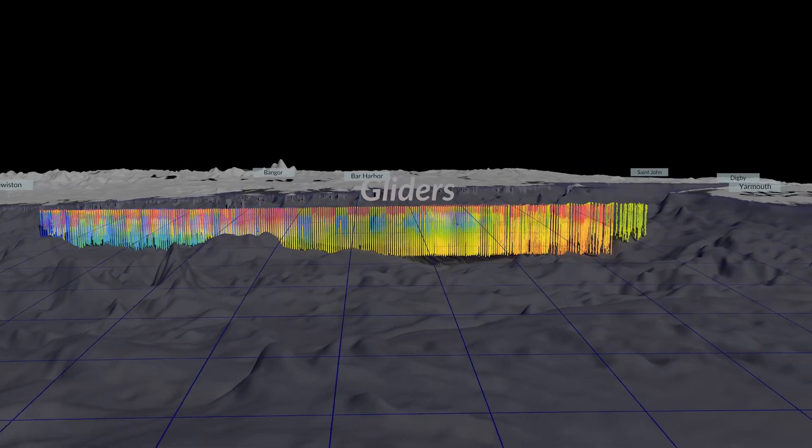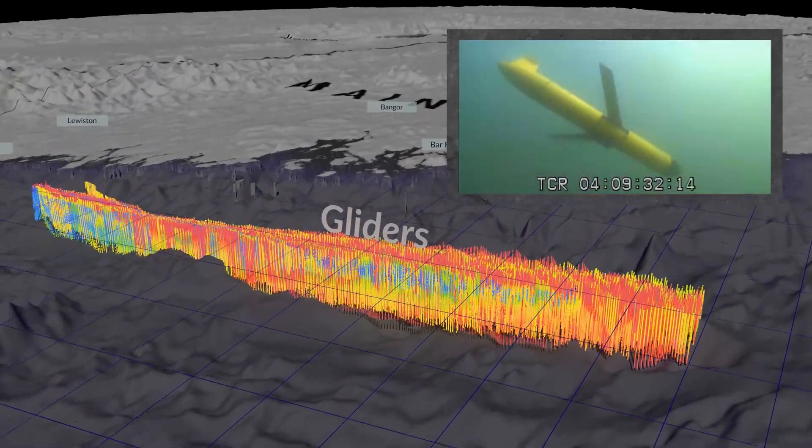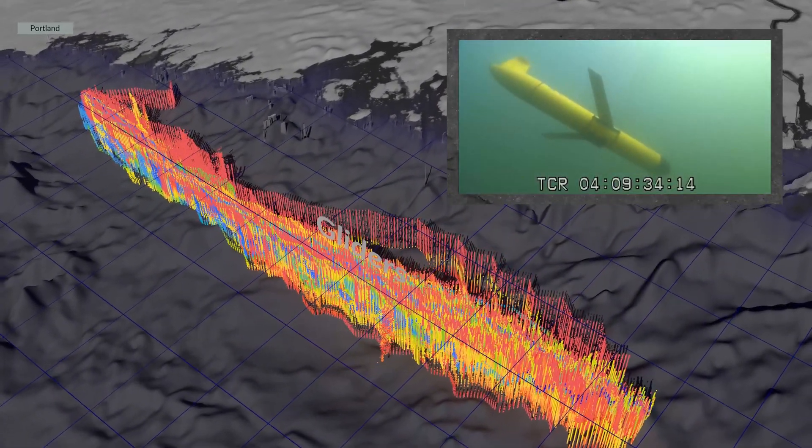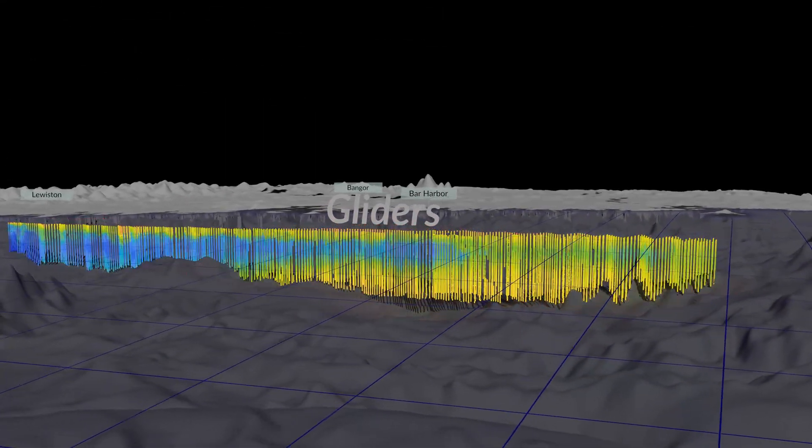The team also uses autonomous gliders that cross the same sampling line. Like the ferry and research crews' data, the gliders collect temperature measurements at the surface and right below the surface of the water.